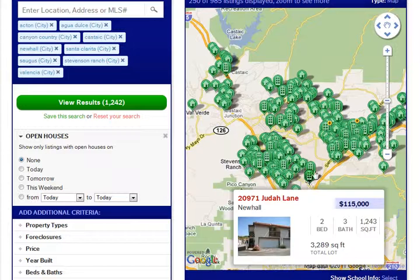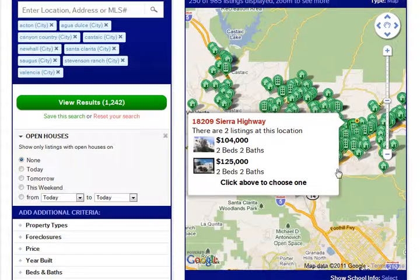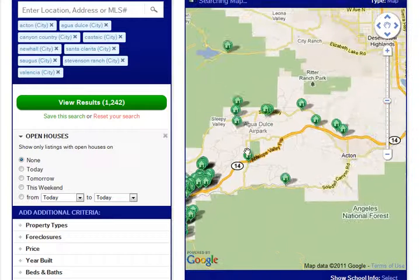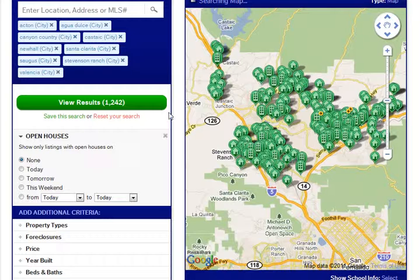West Ridge is over here. Newhall is down here. Moving over into Canyon Country over here. So this gives you a good idea of what's going on. Here's how I've built this — you see the cities here that are rendered. We have Acton as well. We can pull the map over to Aqueduct and, of course, Acton to look at those properties. But let's just talk about Santa Clarita for a moment.